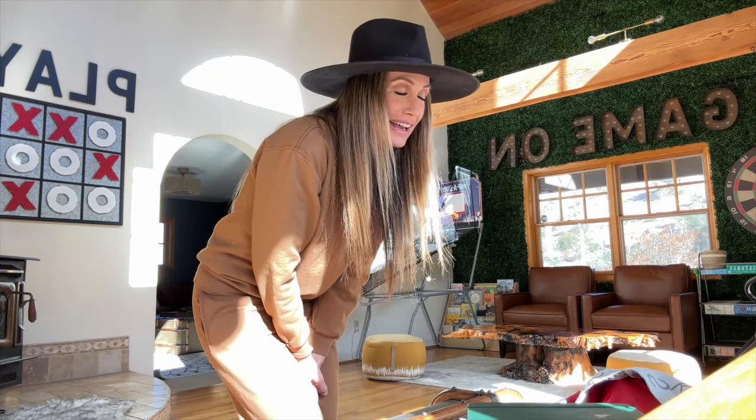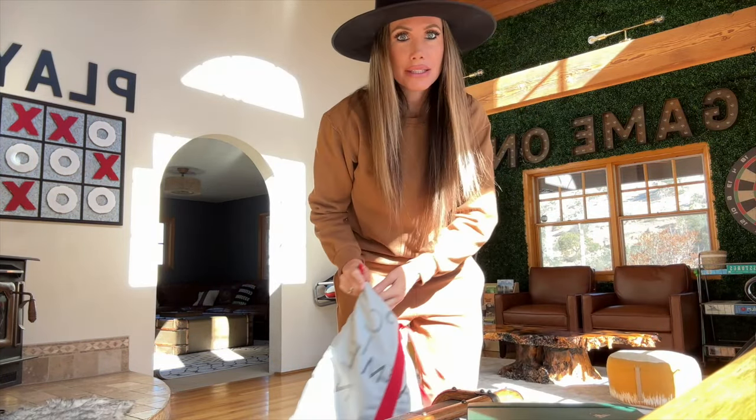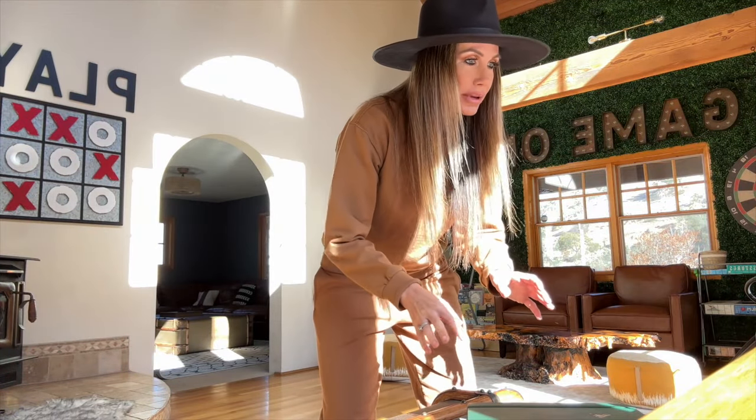I am currently at my cabin. I am getting ready to film a podcast, so I thought I would show you kind of how I set up everything.